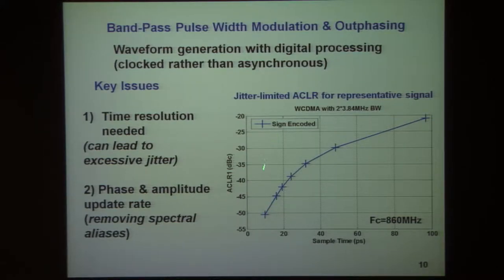To achieve base station-like values of minus 55 or minus 60 dBc just from the encoding, one would need very small intervals for the time resolution. In keeping with this, the out-phasing approach is being pursued around the world. Intel recently reported a system for their wireless LAN amplifiers which actually required 1.6 picosecond time resolution to attain the required resolution.